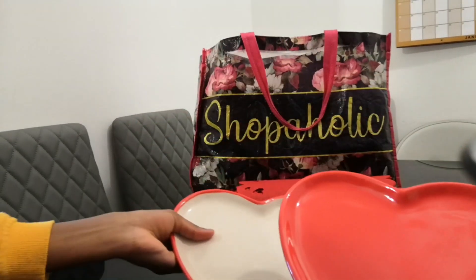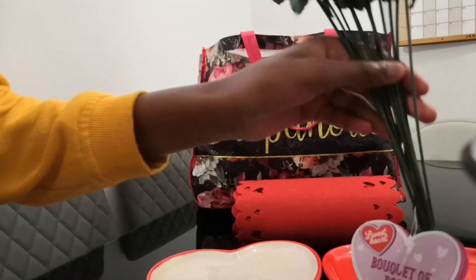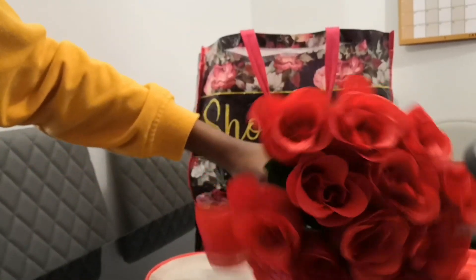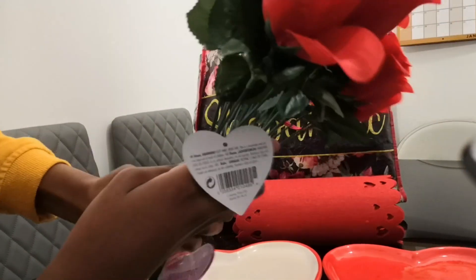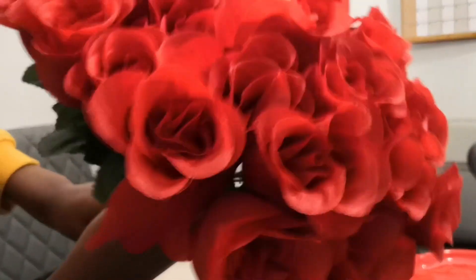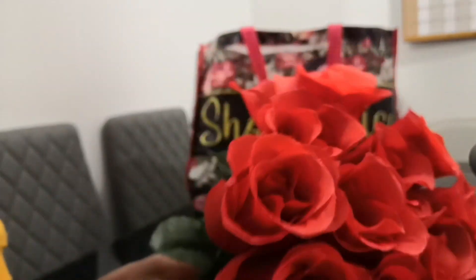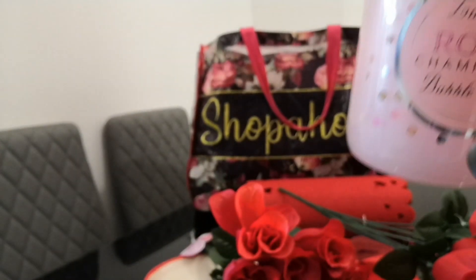Next we have a bouquet of roses for a pound as well — really pretty. When you go to other shops, even one rose will cost you much more, but this bouquet is quite amazing. We got two of them. You can tie them with a ribbon and give them to someone special, or put them in a vase in your room. We don't celebrate Valentine's Day but we're just buying for our house — we just love the prices.